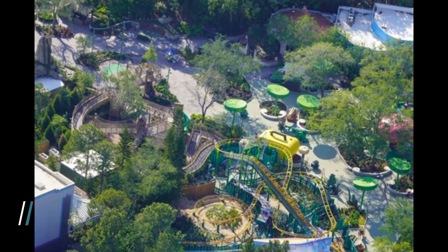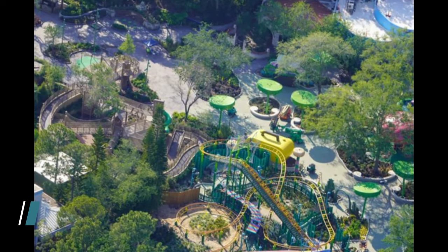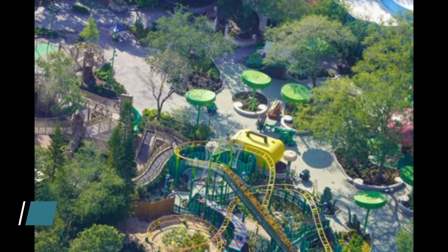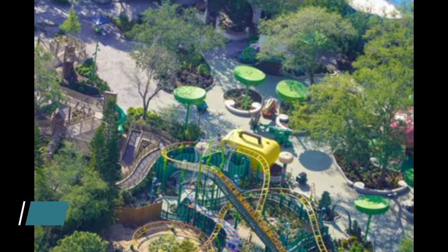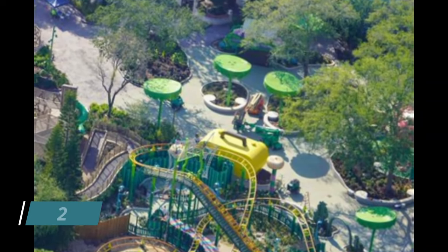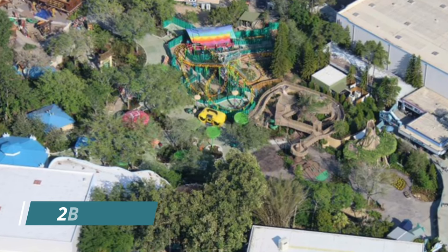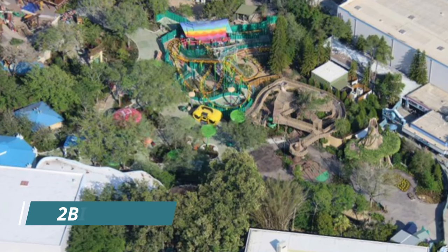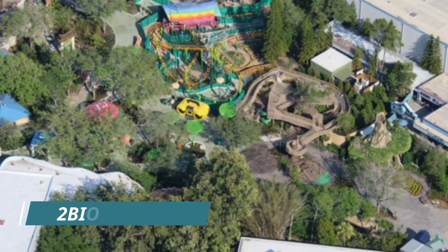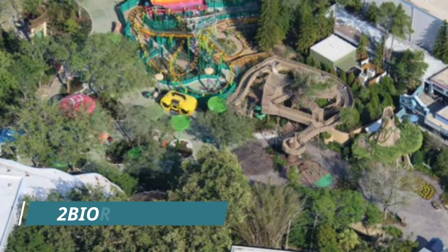I wanted to start off in the central area of the park because these new leaf shade structures have been installed. I think they're so cute, very well themed, and they do provide a nice amount of shade, plus plenty of trees. There's so many trees in this particular area. You can even see the lily pad play area.